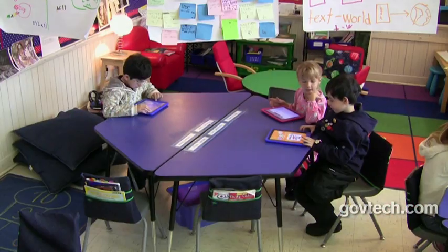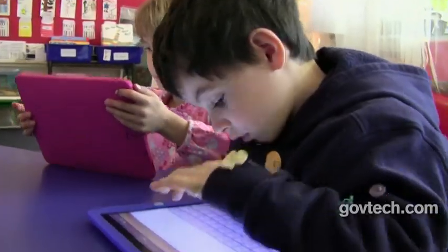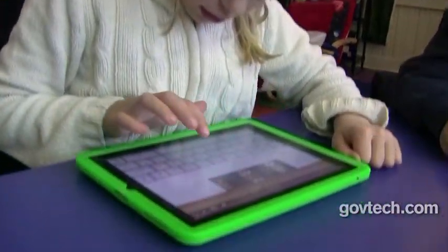Also at Burley, first graders use various word processing apps to demonstrate their knowledge of a recent lesson, and the ease of collaboration the device provides is apparent when watching these students work.